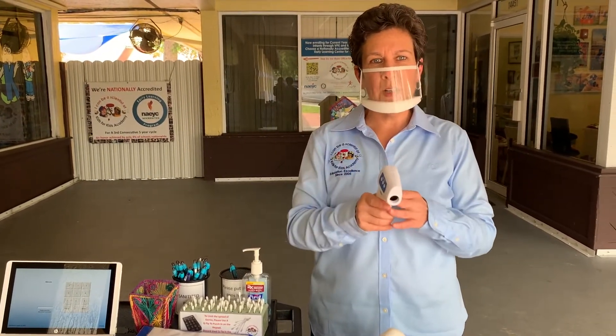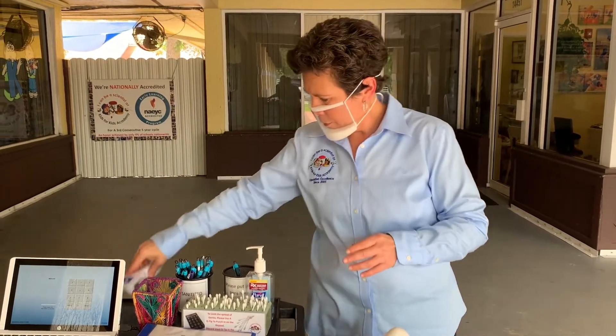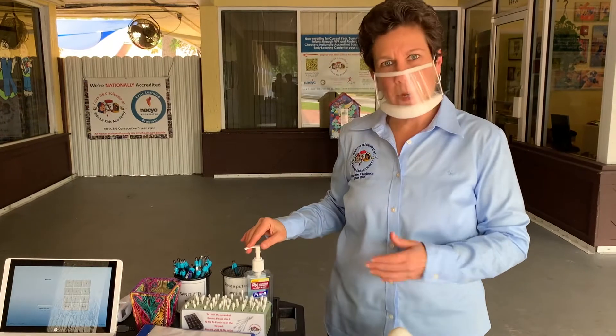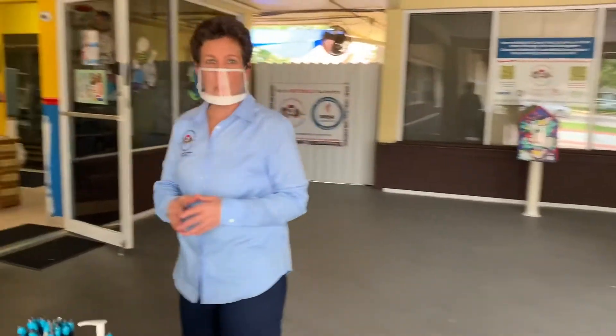Once here, we will scan your child. As long as your child does not have a temperature, they will be admitted to the school. Please make sure that parents sanitize your hands and we will wash children's hands when they enter the building. Once children enter the building, they will be asked to leave their shoes behind.